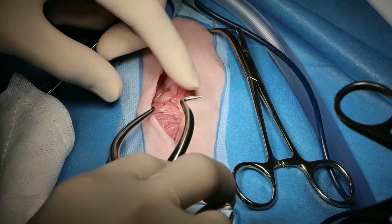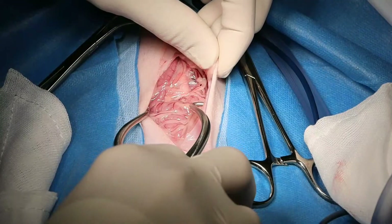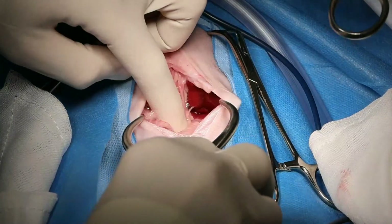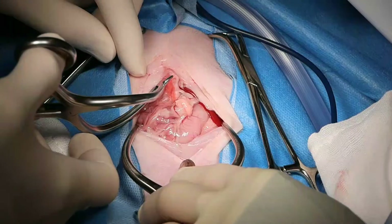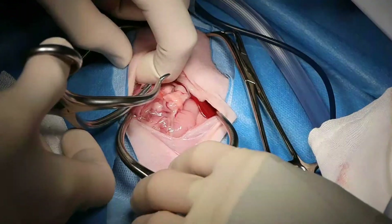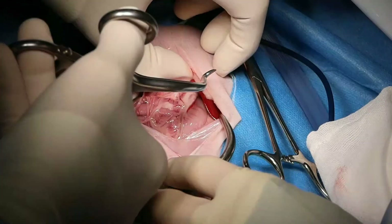We're very lucky to have our specialist anesthesiologist Georgie here to help us out. It is just such a tiny little dog — I'm actually a bit worried about how I'm going to get my fingers in here to repair it.